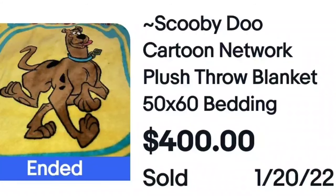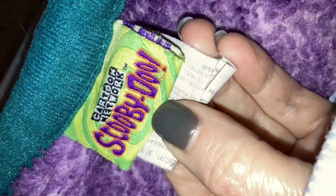Scooby-Doo. I always look at cartoon characters, concerts, movie stars. This is just a fleece throw blanket, 50 by 60, from the Cartoon Network, and it sold for $400. You can see the tag that says Cartoon Network and Scooby-Doo. Do not pass these up — they're cheap, most thrift stores price them at $3.99 to $4.99. Check the blanket section when you are out thrifting.